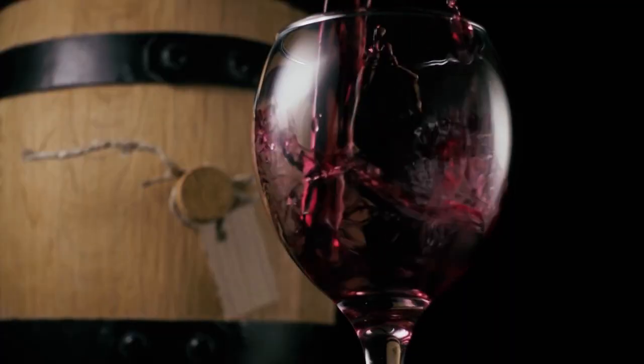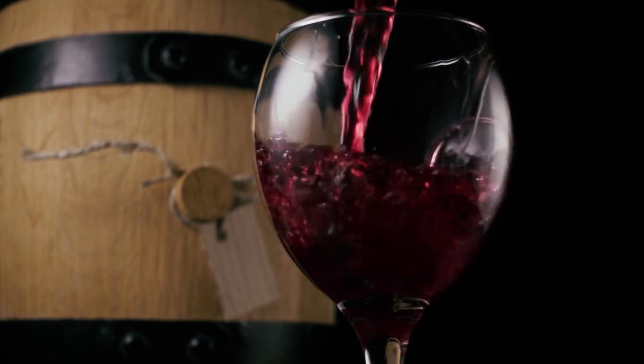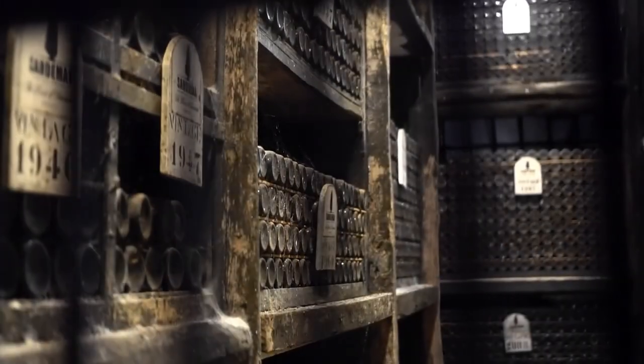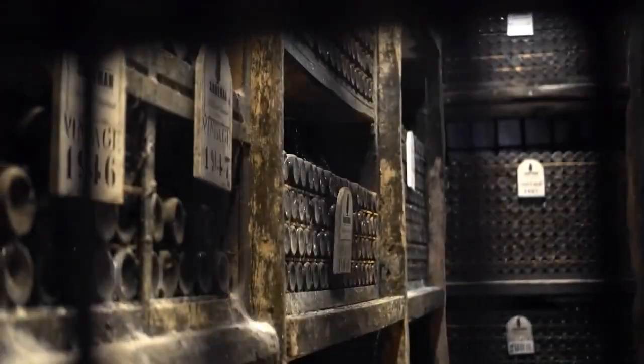Most wines aged in oak barrels are red wines, aged to develop more complex and balanced flavors and aromas. Red wines that are consumed young undergo maturation in stainless steel tanks so that their freshness, aromas and fruit character are preserved. The wine is then transferred to bottles, where they will age for a few months or many years before being labeled and sold.